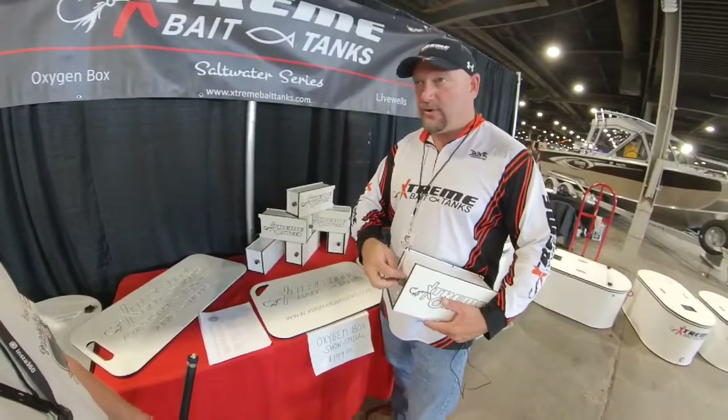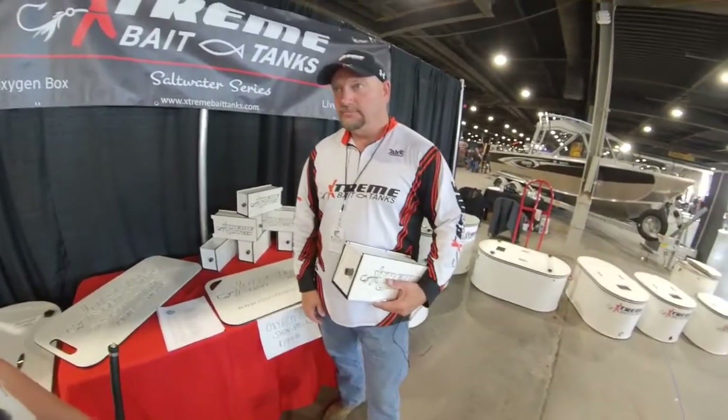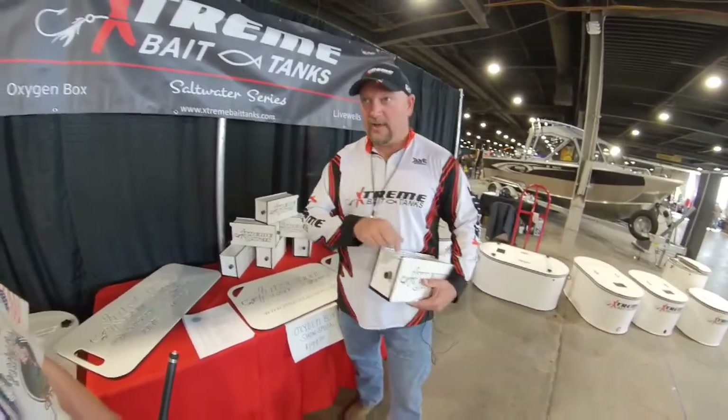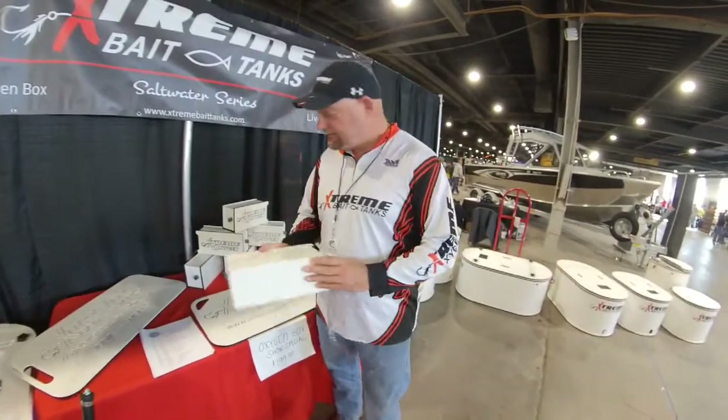We've got video of catfish rolling right up on this thing. The joke is it takes one guy to put a fish in but it takes two to get them out. It really does an amazing job - it's a nice resuscitator.